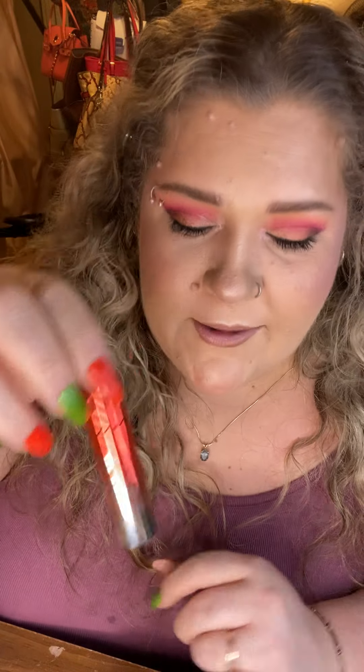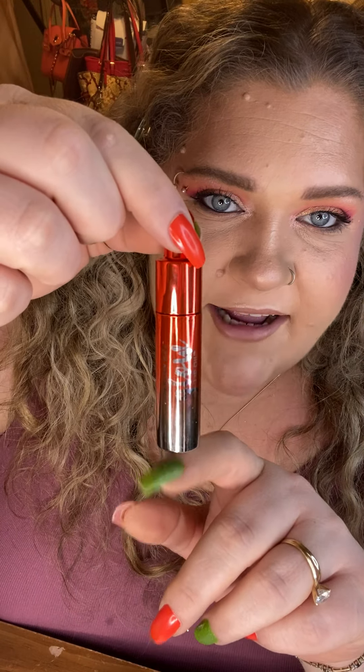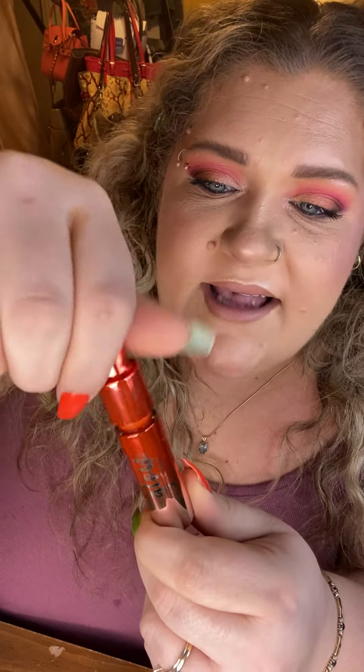These are the Revlon Ultra HD Lip Colors — stunning. They come in this really gorgeous metallic red and silver packaging with this little mechanism you twist up. Inside is the most glorious orange color! I put this on my lips and it's a cross between a lip oil and a lip gloss — it feels so nice, beautifully pigmented. There's a sheer quality to it but the color definitely shows up on your lips. You guys know orange is my absolute favorite color.